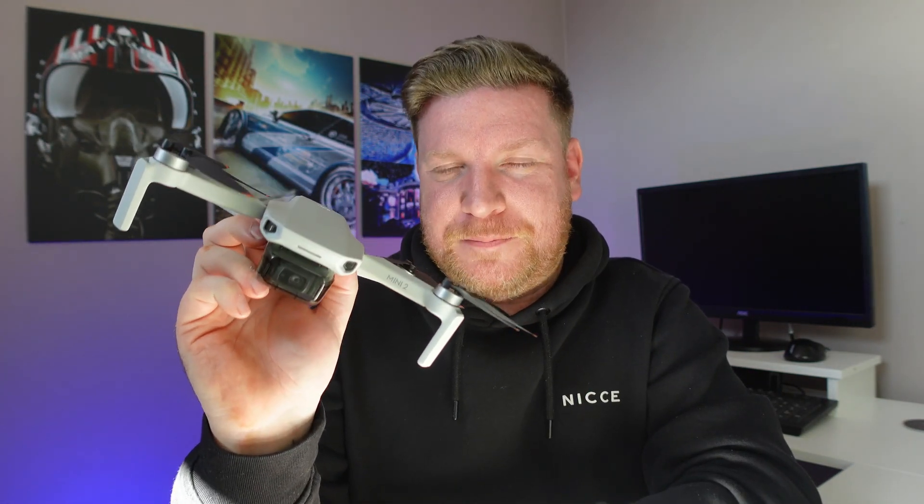If you're interested in watching other content on my channel, I can recommend these videos — I think you're going to find them pretty useful, especially what the DJI Mini 2 is now capable of using third-party apps such as Litchi. Until next time, see you again soon.